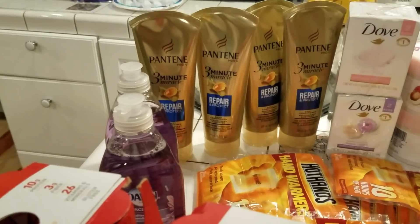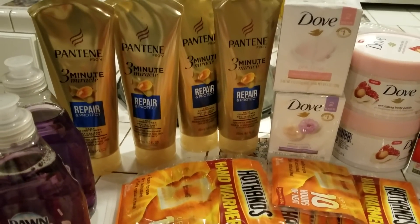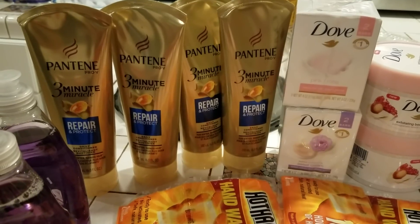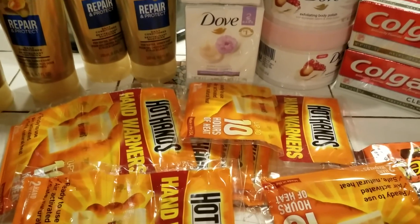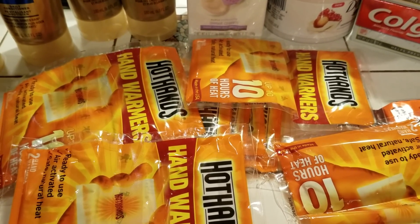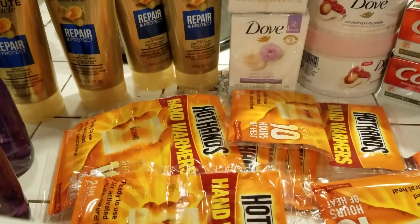My second transaction at Walgreens was the four Pantene repairs that you see. They were buy one at $4.99 and get the second one 50% off at $2.49, so I bought four. Then I had a $5 off coupon that I was able to use. And then all these hand warmers down here — they were $0.69, I bought nine of them, and that came out to be $6.21. And I bought some Talenta Gelato ice cream, which is in the freezer — I bought two of them, they were $3.99 each.